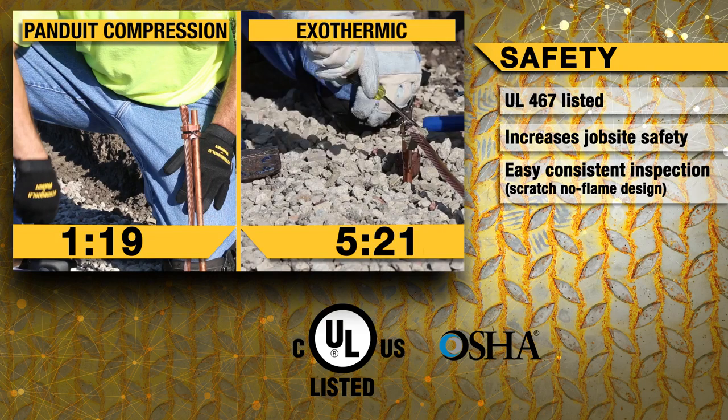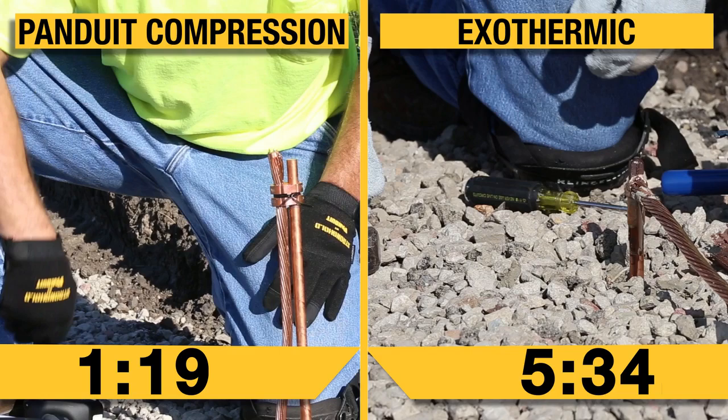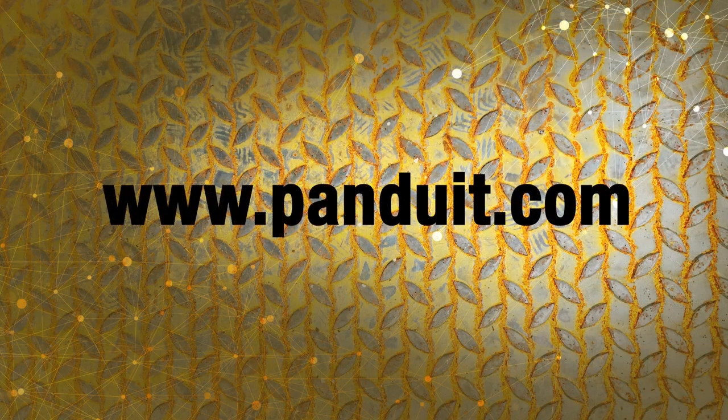On top of this, the connection is easily verifiable through inspection. If you have any questions related to Panduit's structured ground system, please contact Panduit customer service or your local sales representative.